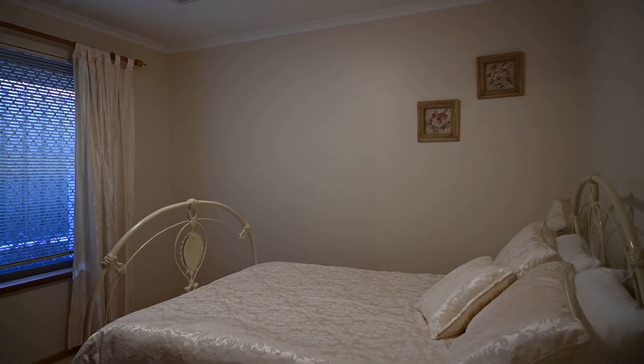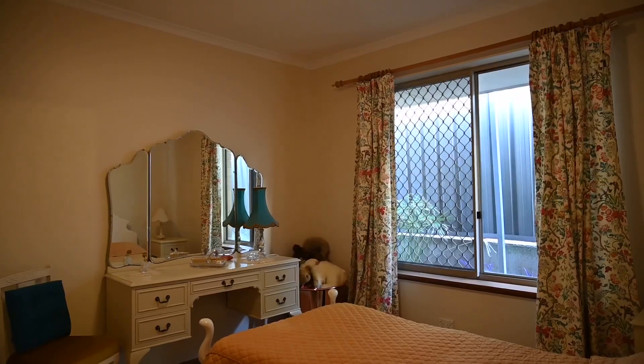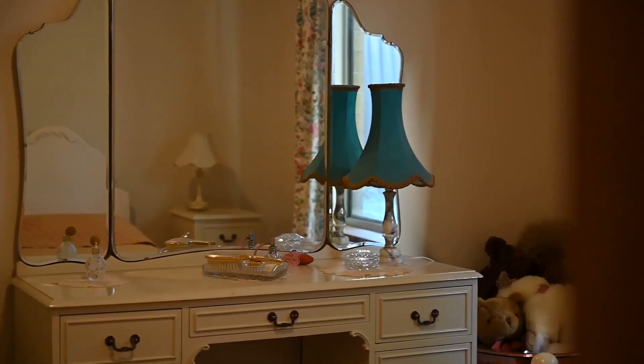Another two bedrooms and bathrooms just off down here. What I love about that is if you've got people out here and you're entertaining, you can section off that part of the house. If you've got kids, housemates or other people living with you, makes the house that much more functional.